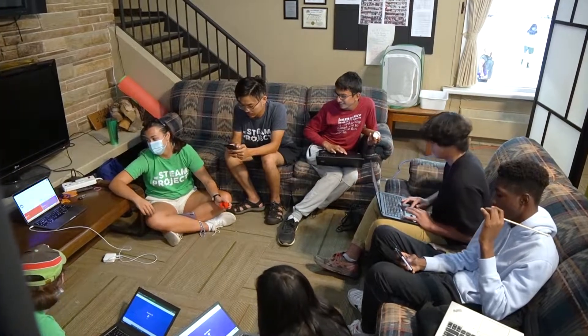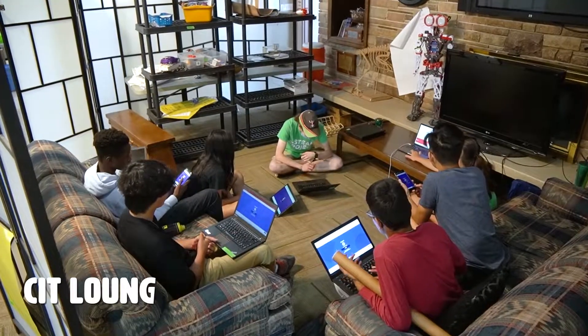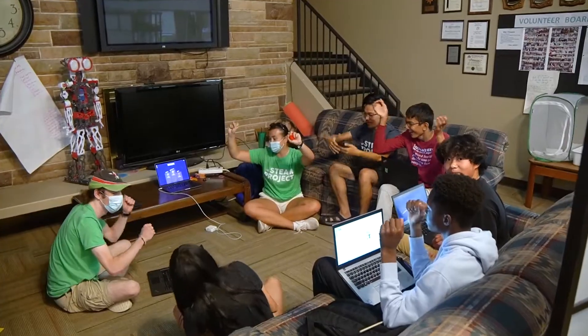This is our Counselor in Training, or CIT, lounge, where campers who are working towards learning the skills to be a counselor can participate in leadership seminars and work towards their own personal projects in a comfortable and safe environment.